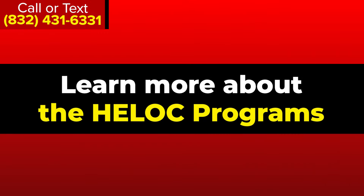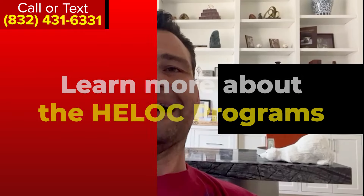For more information on the HELOC programs, please give us a call or text us. I'd like to see how we can help you and benefit you. My number is 832-431-6331. Thank you so much.